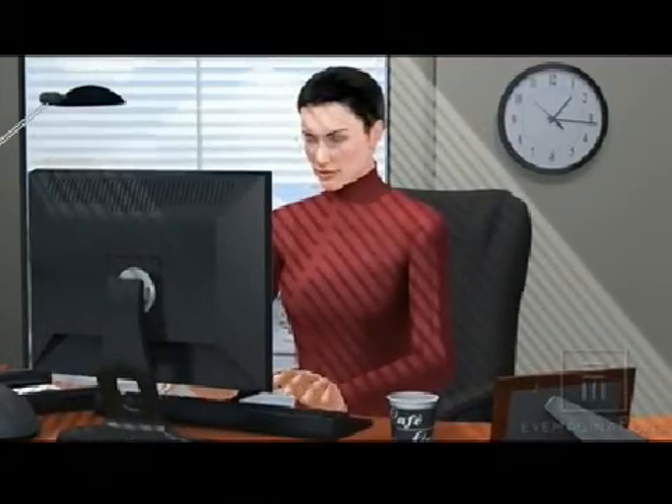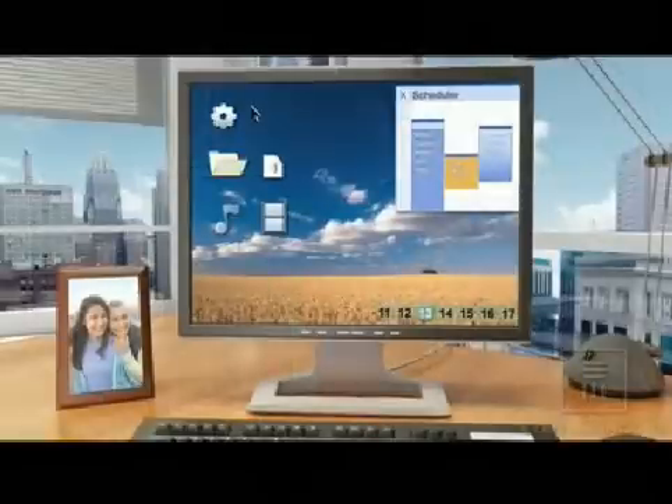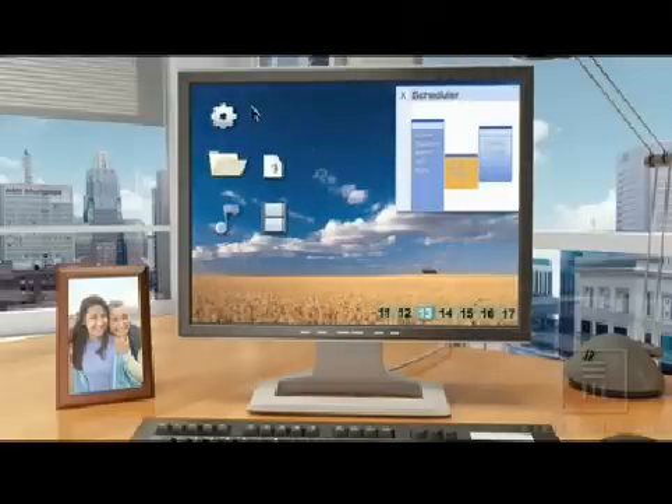People who spend time on the computer can also benefit from glare-free lenses. Studies have shown that glare from computer monitors can cause eye strain and fatigue. Glare-free lenses provide a much more comfortable experience by eliminating glare from the computer screen.